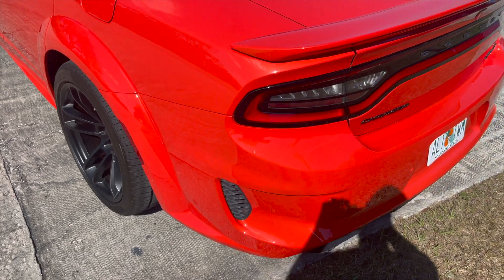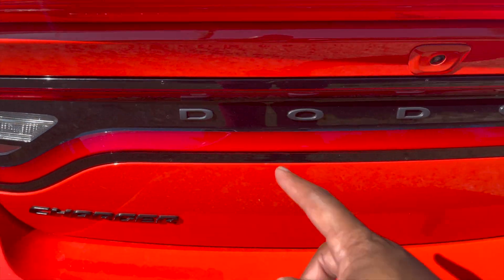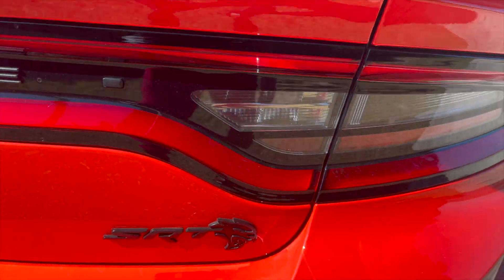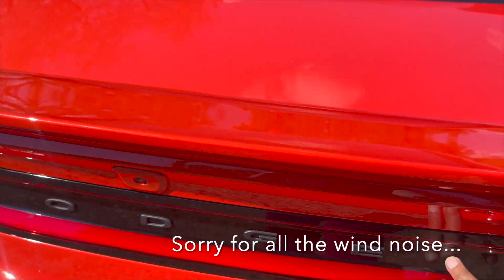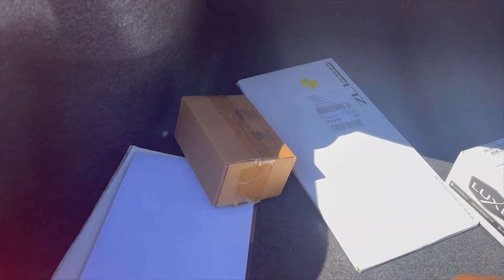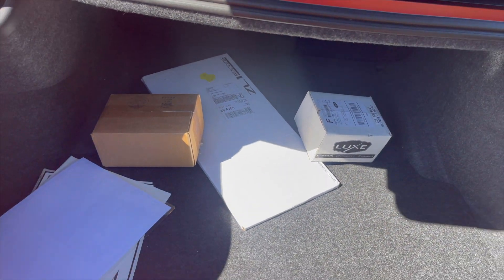Making our way around to the back, we have some more blacked-out badging, blacked-out Dodge, and your SRT logo back here is blacked out. It's just a beauty — the orange and black theme all over. Let me show you guys the trunk. Pretty good-sized trunk for a sports car. I got my window stickers in here, and I got some parts in here that I still have not installed yet. Those will be coming soon.